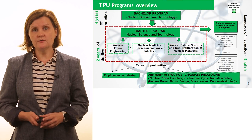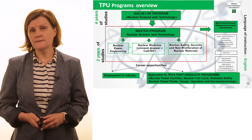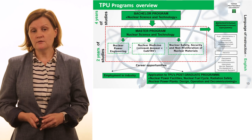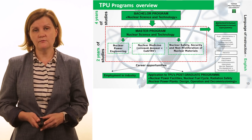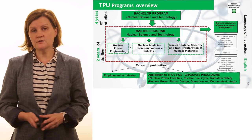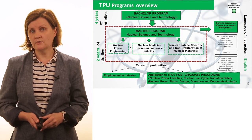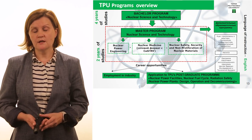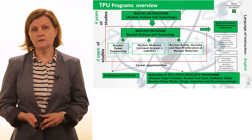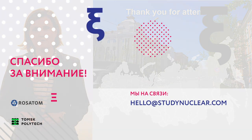To sum up: if you want to get training in the field of nuclear medicine — and I hope our lecture has shown that it is a very prospective direction today — you can explore our educational programs. We have Russian-language and English-language programs, and among them at the master's level there is a program named Nuclear Medicine. The training of this program is based at all the facilities I told you about today. Thank you very much, and welcome to our university.